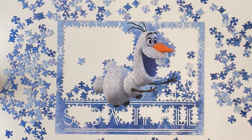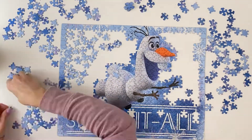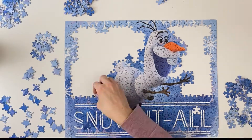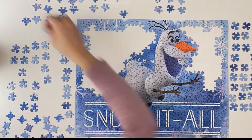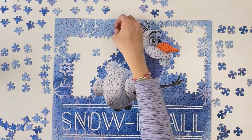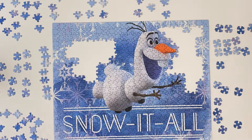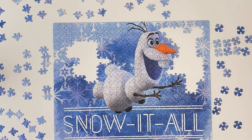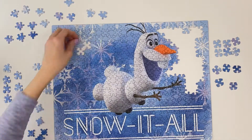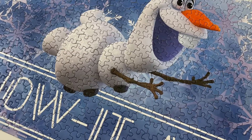If you enjoy this content, please like and subscribe. Thank you so much for watching. Please join in next week for another episode.